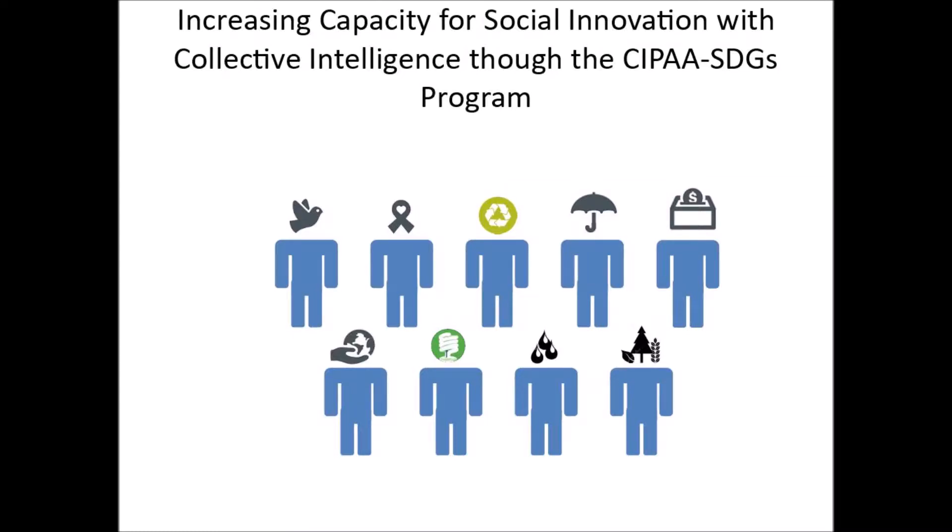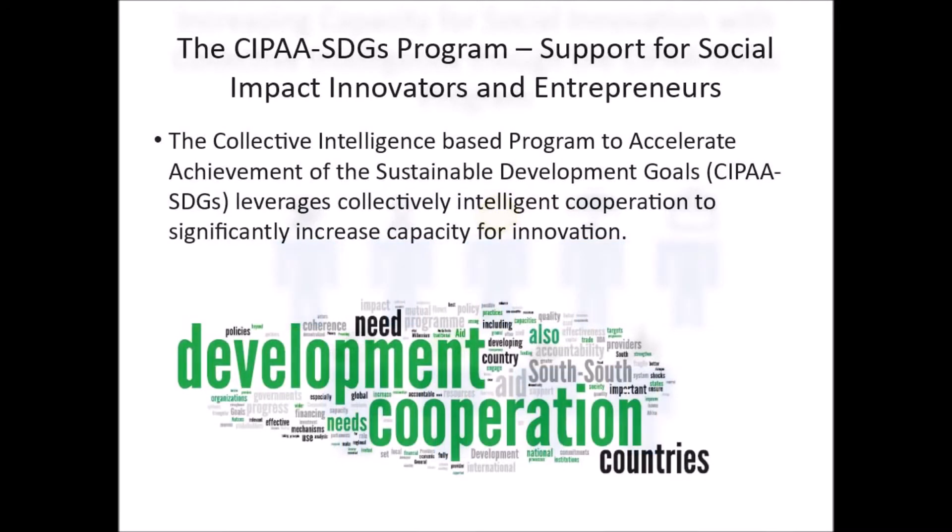Increasing Capacity for Social Innovation with Collective Intelligence through the CIPA SDGs Program. The Collective Intelligence-Based Program to Accelerate Achievement of the Sustainable Development Goals, or CIPA SDGs, leverages collectively intelligent cooperation to significantly increase capacity for innovation.